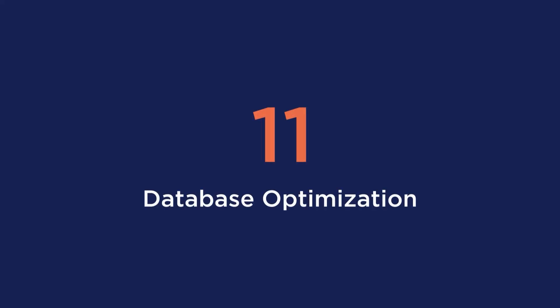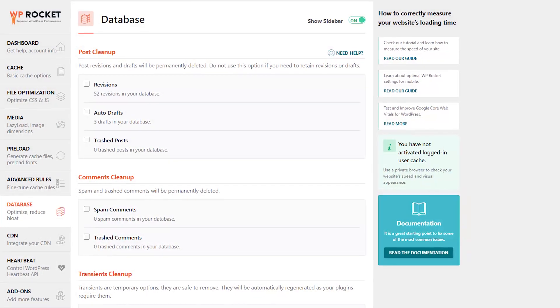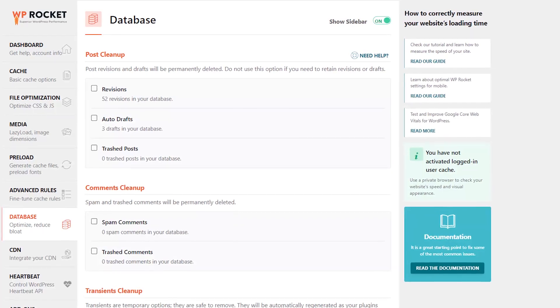Tip number 11 is database optimization. This tip will not impact your speed that much, but it's still recommended to keep your database clean and optimized. Usually you can run this optimization manually or from your PHP My Admin panel, but if you prefer to stay in your WordPress dashboard and use one performance plugin, we suggest using the WP Rocket database optimization option. Hopefully after this video, you'll have peace of mind that your store will not be losing out on money. Have a good day and goodbye.